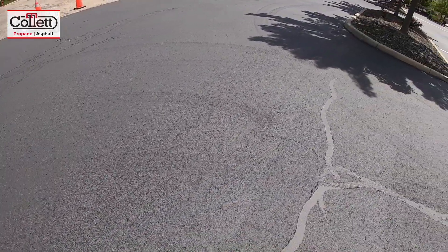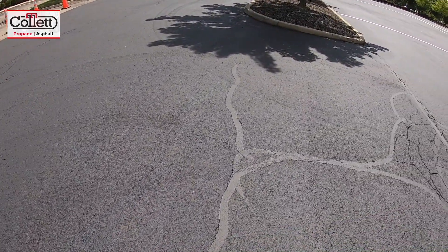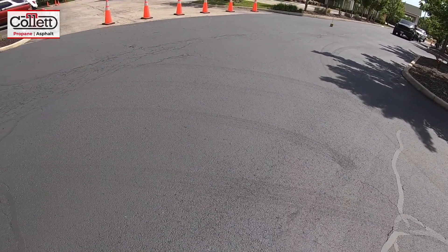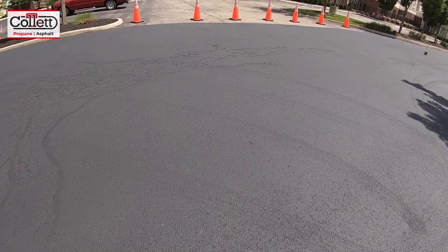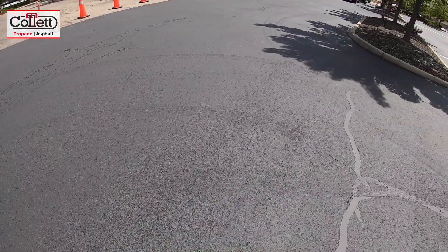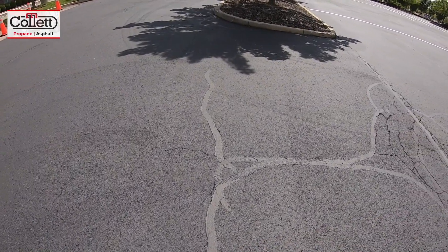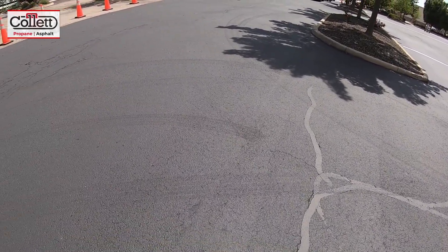this happens. They will go away — it generally takes the sealer about two to three weeks to cure out. If you're seeing this in your parking lot or driveway, don't worry, they will cure out. Again, it takes two to three weeks with the Nyver product we use. These are very, very common right after a seal coating job, and they will go away.